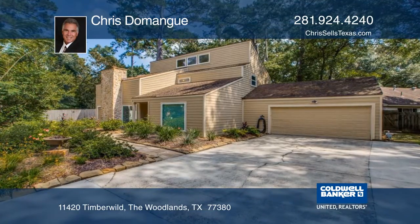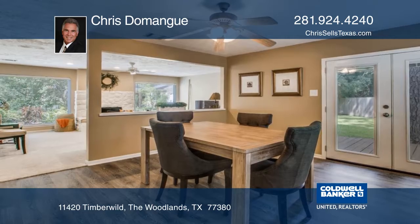Beautifully updated inside and out, this home is located on a cul-de-sac lot in the heart of The Woodlands.